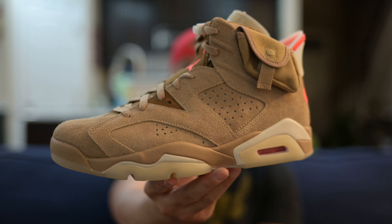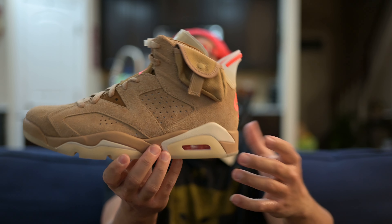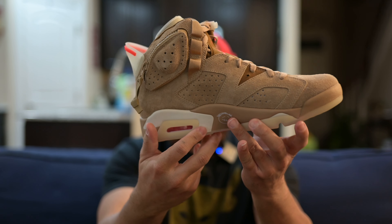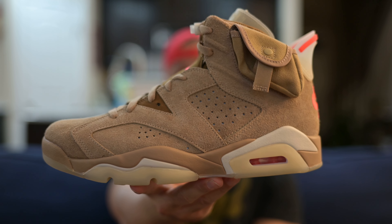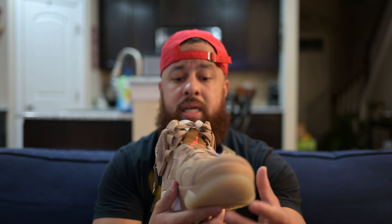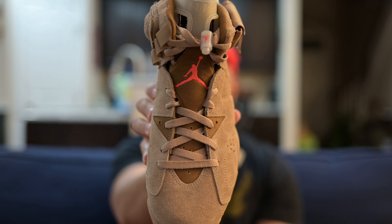Just look at that suede all over the shoe. You've got a button pocket on one side and a zipper pocket on the medial side. Overall it's a really nice shoe — I don't see a ton of glue marks, though I'm not someone who looks for that on every release. Looking at it overall, you can tell they took their time with this one. The toe box area is super clean.